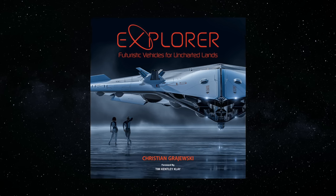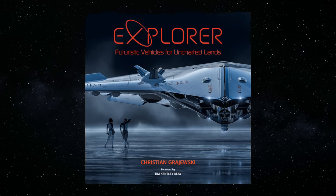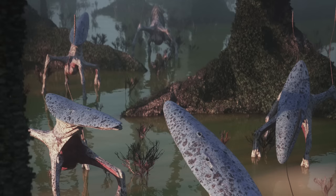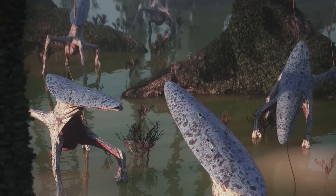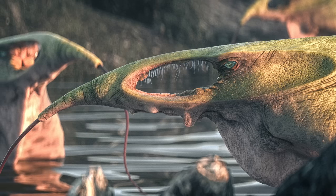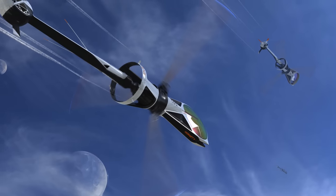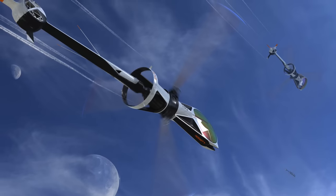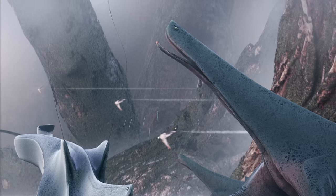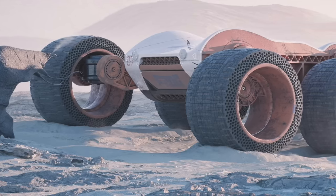Few art projects capture the wonder and awe of voyaging to an unfamiliar planet better than the Explorer series. Brought to life by incredible digital artist Christian Graevsky, the story is set in the distant future, where the remnants of humanity journey to a lush exoplanet called Ion. The ongoing Explorer project doesn't just examine a vibrant alien ecosystem, but also documents the fascinating vehicles the early explorers used to chart the unfamiliar planet. For this entry into the archive, we'll tag along with the first wave of explorers and voyage across this mysterious world in a range of different machines.